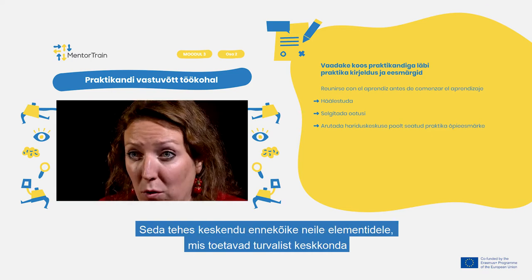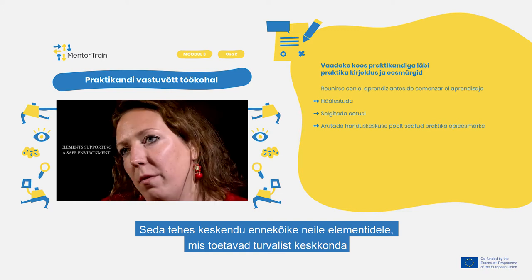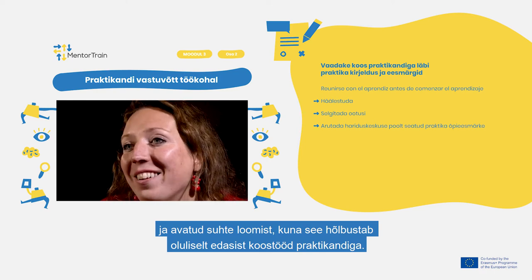When doing so, first of all focus on the elements supporting a safe environment and creating an open relationship, as it greatly facilitates further cooperation with the apprentice.